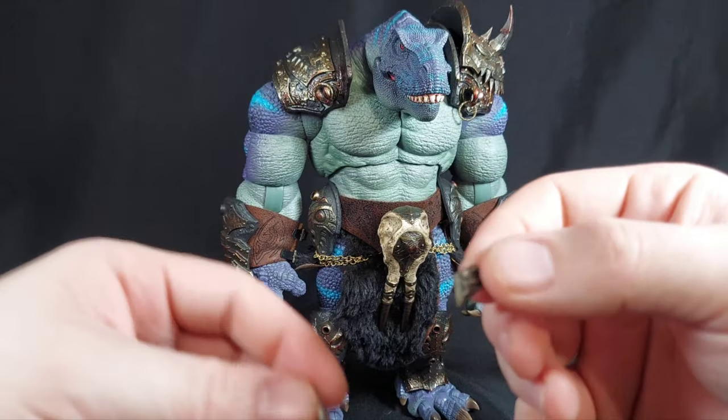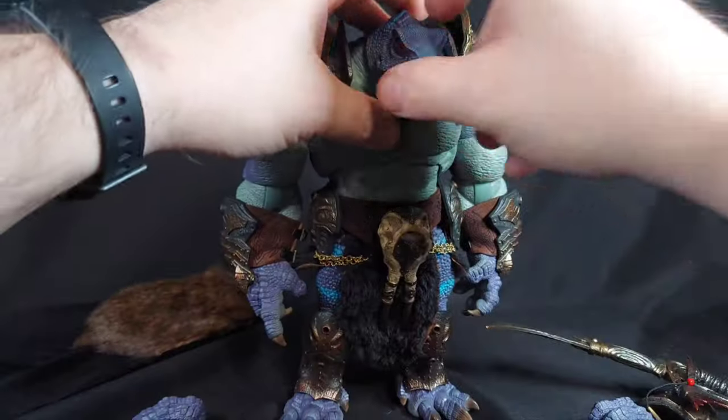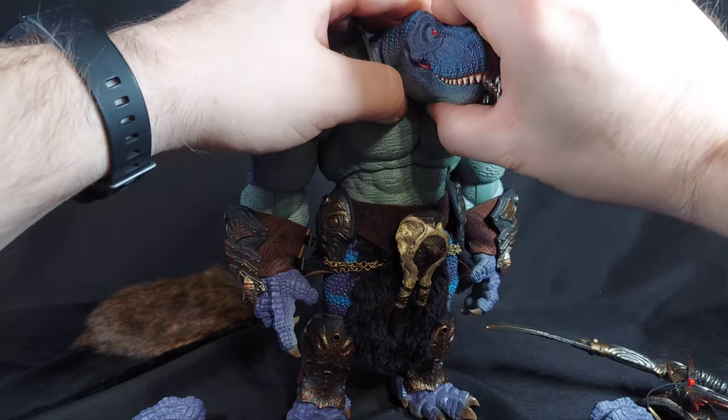And then there's just a ton of little spikes and things you can put on him. I kind of wish there was more, but oh — it stayed on! Oh, my goodness.